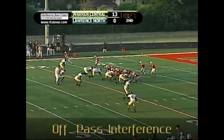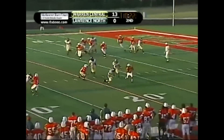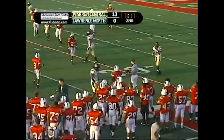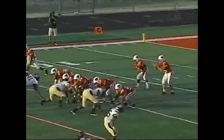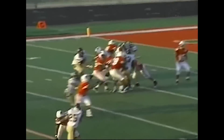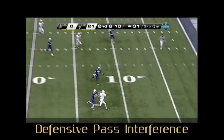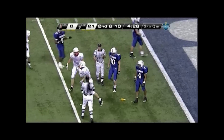Back judge and line judge, the wide receiver to the bottom of the formation goes downfield, blocks an opponent, and the ball is thrown to a teammate beyond the line of scrimmage. This is offensive pass interference. Line judge, good call for DPI on the defender — early contact, barring of the arm while not playing the ball.